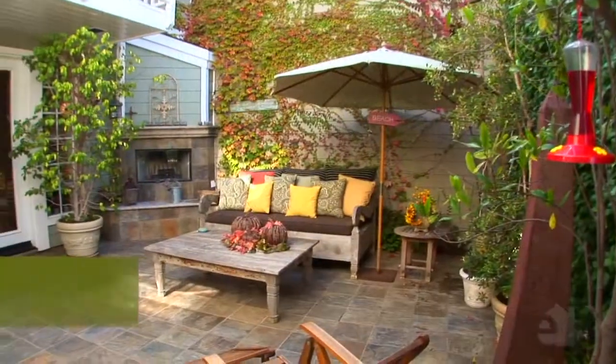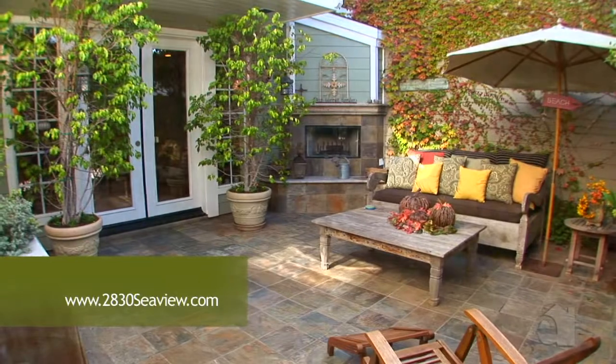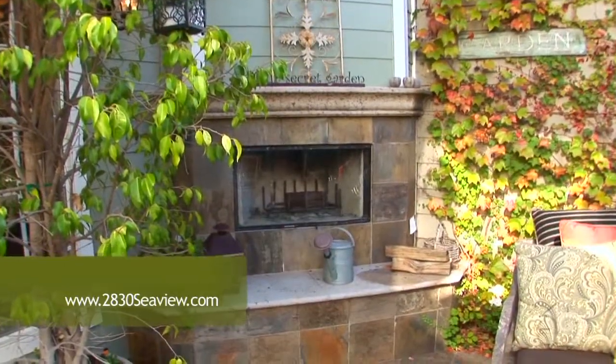A charming patio invites you to step outside. A fireplace adds warmth on chilly days and cool evenings.